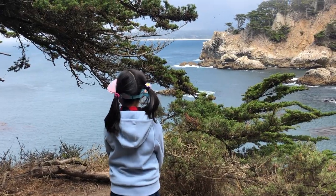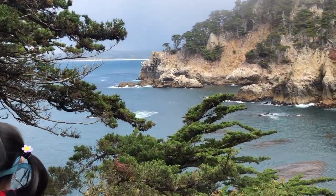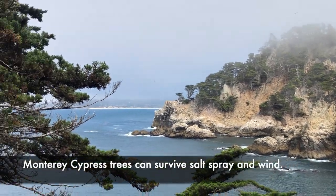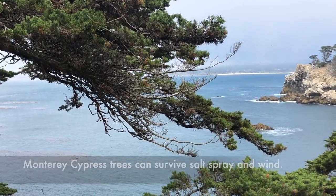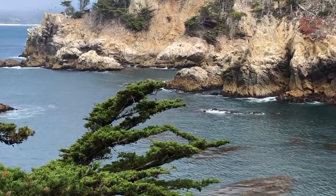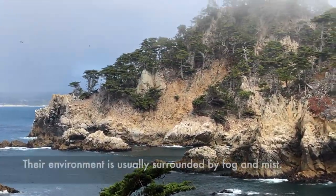Monterey Cypress trees usually live near the ocean. They can survive salt spray and wind perfectly well. Their environment is usually surrounded by fog and mist.